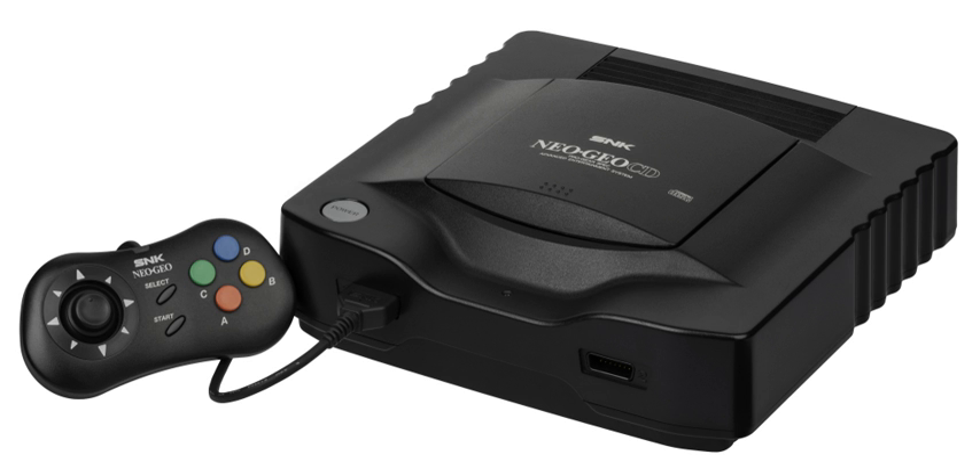The Neo Geo CD had met with limited success due to it being plagued with slow loading times that could vary from 30 to 60 seconds between loads, depending on the game. In response to criticism of the Neo Geo CD's long load times, SNK planned to produce a model with a double-speed CD-ROM drive for North America, compared to the single-speed drive of the Japanese and European models.